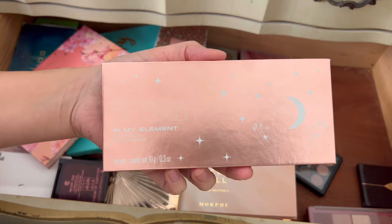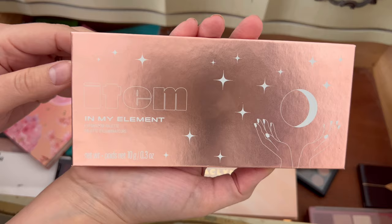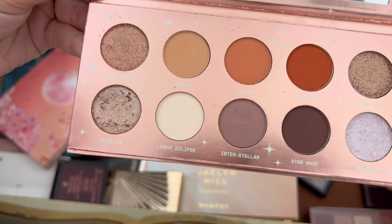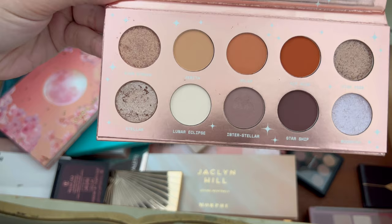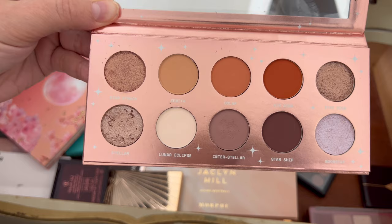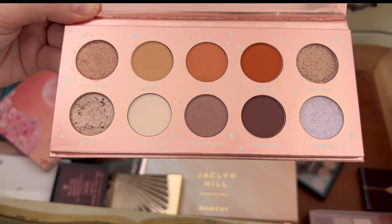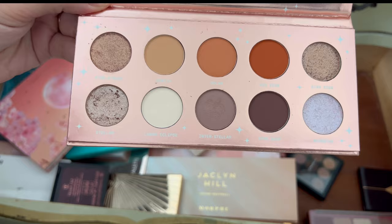I don't know if Item Beauty is even a thing anymore. This is the In My Element palette — it's a very nice, pretty palette. I used it a couple of times and I really do like it, but I don't reach for it a crazy amount. I think someone else will be able to enjoy it more than me. These are all palettes I want to keep; I already decluttered the easy palettes — these are the harder ones. The sticker on the mirror is still on, which is kind of funny.